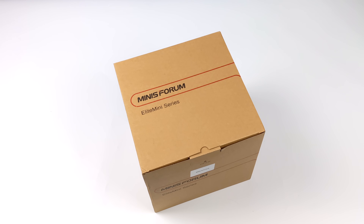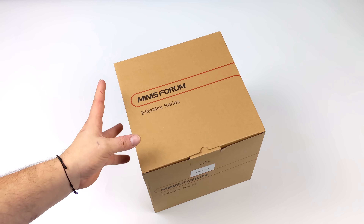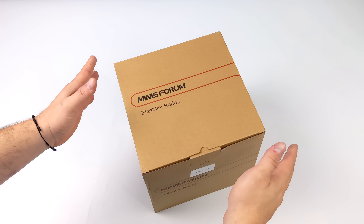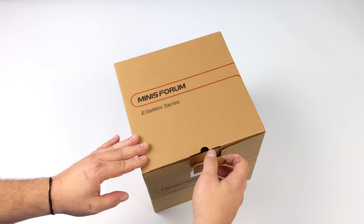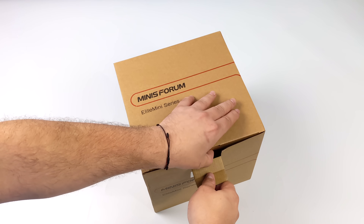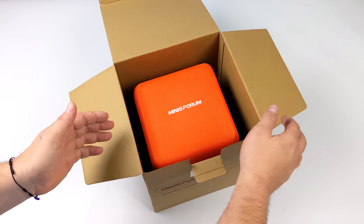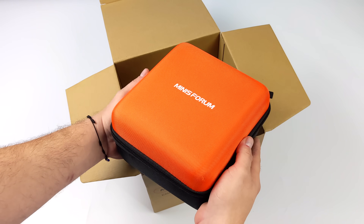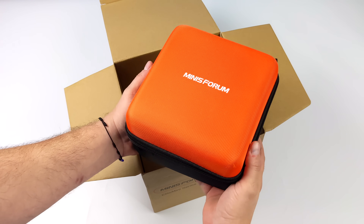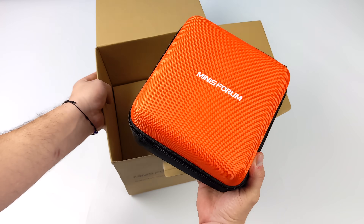What's going on everybody? It's ETA Prime back here again. Today I am super excited because I finally got my hands on what I think is the coolest mini PC ever released. If you're a regular viewer of the channel, you know I love my tiny PCs. I've done reviews on a ton of them, but this is my favorite mini PC ever released, and I would go as far to say this is the ultimate mini PC, at least as of making this video. This is known as the Minisforum B550, and it's got some really awesome tricks up its sleeve.